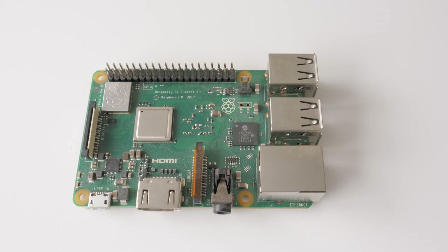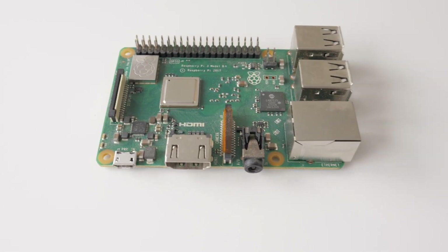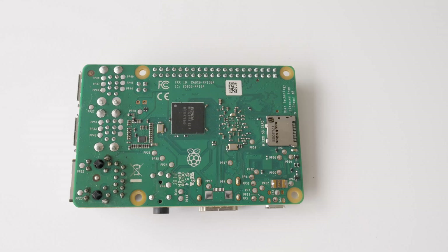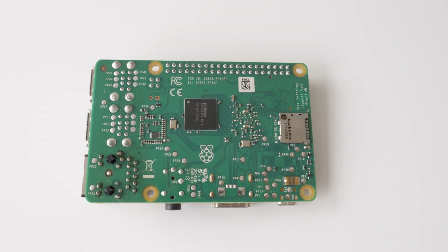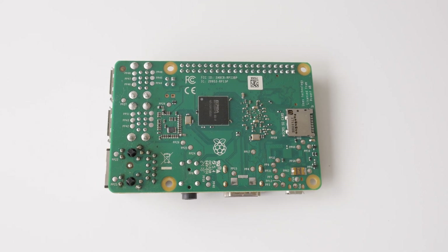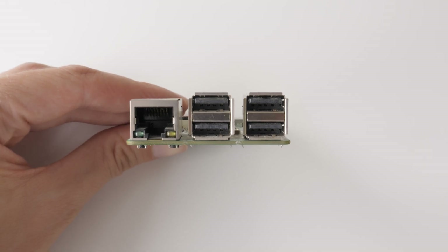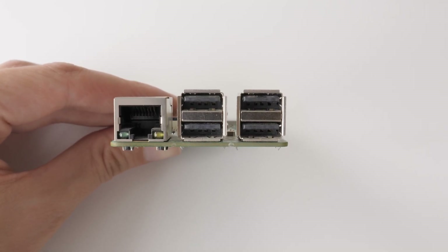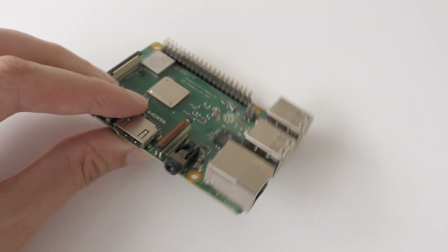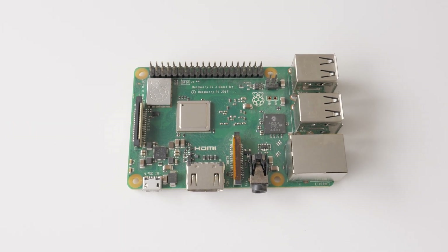Two years later, the Raspberry Pi Foundation announced an incremental upgrade to the Model B, named the Model B+. It retained the same quad-core ARM Cortex-A53 processor but with a higher clock speed of 1.4 GHz. Additionally, it featured improved wireless connectivity with dual-band Wi-Fi 5 and Bluetooth 4.2. The Model B+ also introduced a new Power over Ethernet header, which allows power to be delivered over the Ethernet cable, eliminating the need for a separate power supply. Furthermore, thermal management was enhanced. Overall, it was a good incremental upgrade, considering the two-year span since the introduction of the first Pi 3.